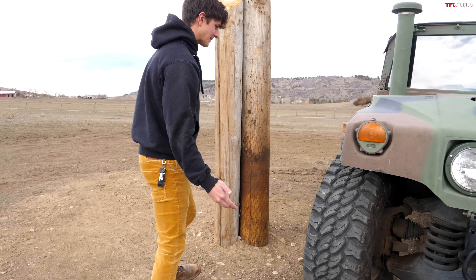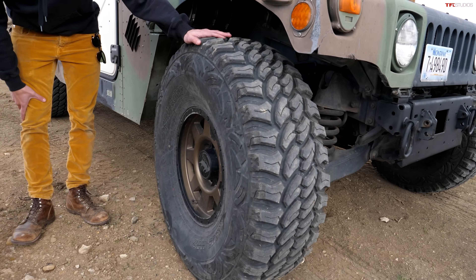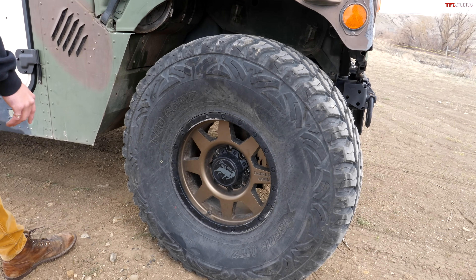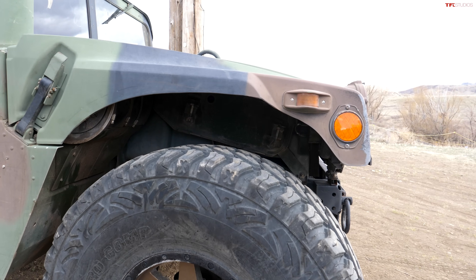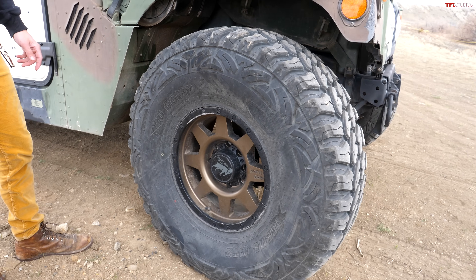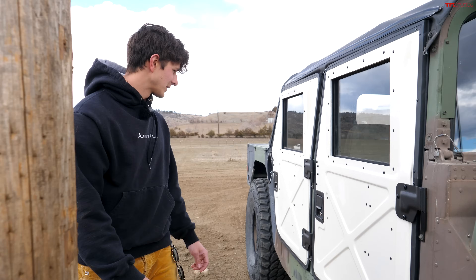Well, it's a really cool rig. Walking around it, you see these monster tires — what, 37s? These are 40s, actually. We've done a little trimming to fit them, got a little bit of body lift on it. You really don't have to do much — they come with 37s stock. So monster 40-inch tires.